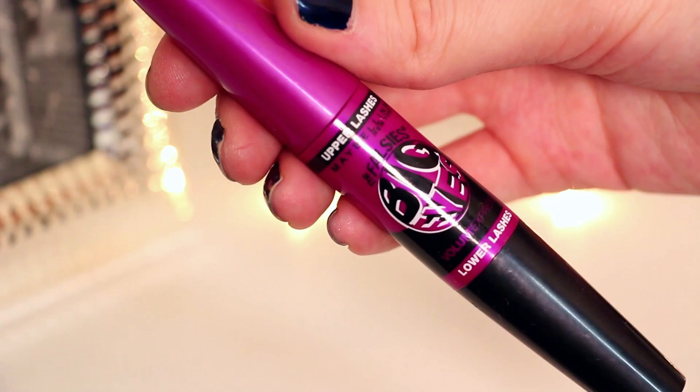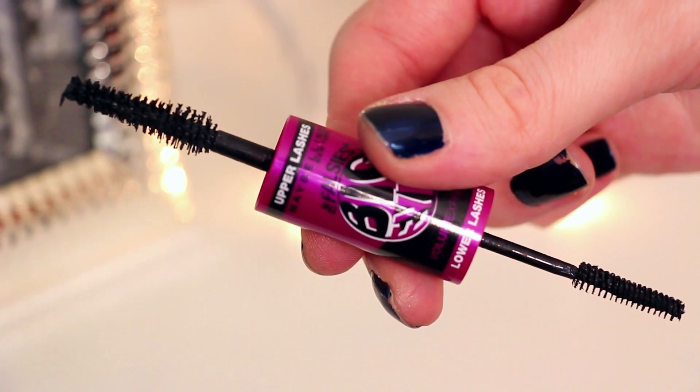The next one is the Maybelline The Falsies Big Eyes — big long crazy name. I used this in one of my getting ready with me videos and showed how I applied it, and you can see the difference in my lashes from before and after. It gives you great curl and holds the curl, which is really important because my lashes point downwards and don't stay up. It also has a lower lash brush, which is really good for getting those little lashes — I always end up with raccoon eyes otherwise, so that's awesome.